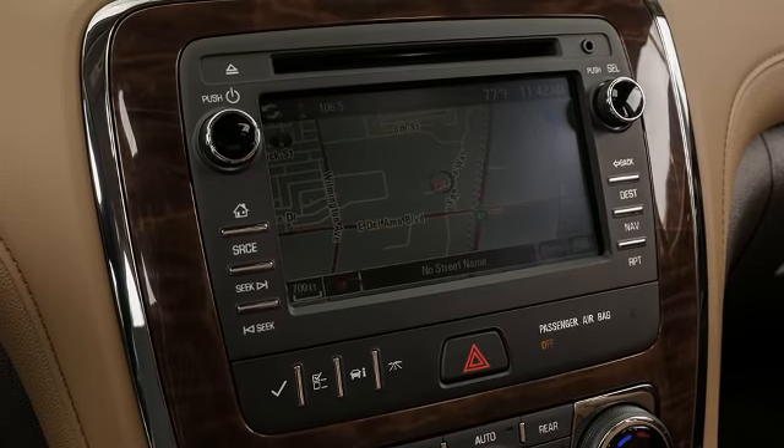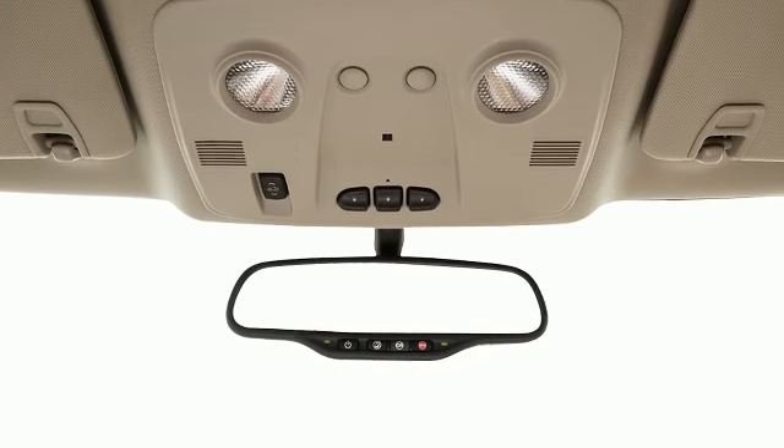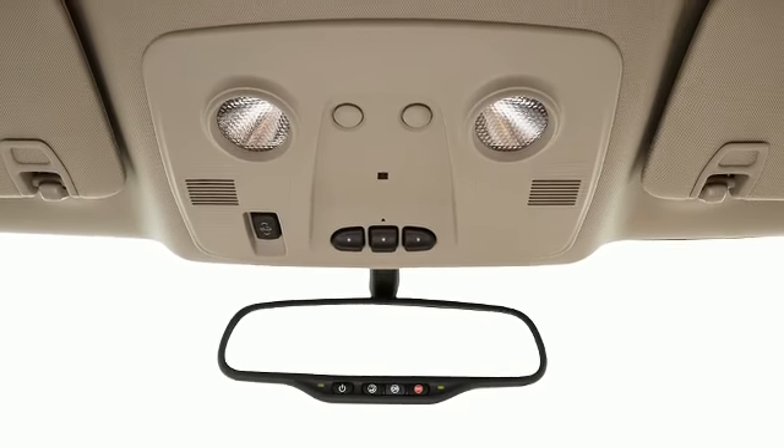Top features include remote keyless entry, a trip computer, an automatic dimming rearview mirror, blind spot sensor, and power front seats.